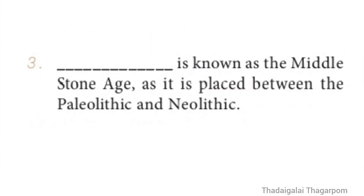Fill in the Blanks, Question 3: Dash is known as the Middle Stone Age, as it is placed between the Paleolithic and Neolithic. The answer is Mesolithic.